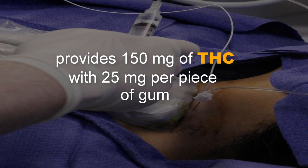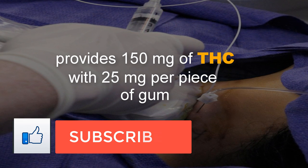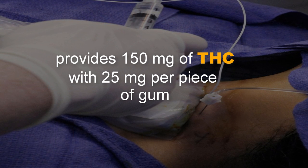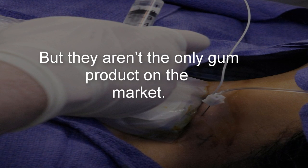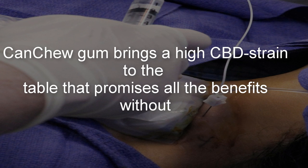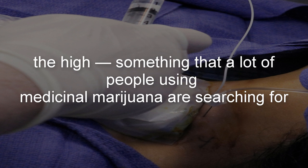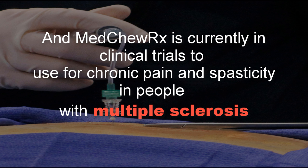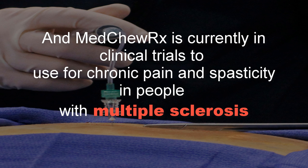Number 1: Gum. Plus gum promises a high for under 5 calories that takes effect within 15 minutes and lasts for 4 hours. The Spearmint 6-pack provides 150 mg of THC, with 25 mg per piece of gum. But they aren't the only gum product on the market. Canchu gum brings a high CBD strain to the table that promises all the benefits without the high — something a lot of people using medicinal marijuana are searching for. And Med2Rx is currently in clinical trials for chronic pain and spasticity in people with multiple sclerosis.